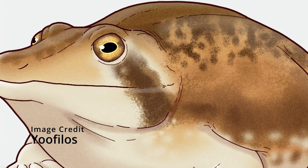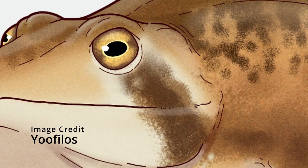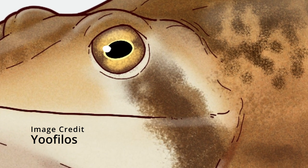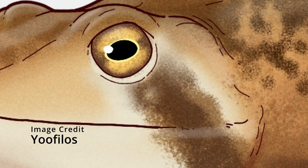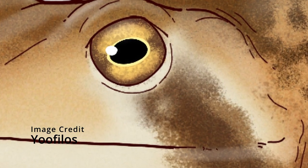Cacops was another temnospondyle in the same family as Platyhystrix, although it didn't have a sail like its relative. The reason I wanted to mention Cacops is because its name means 'ugly look,' which is just mean in my opinion.